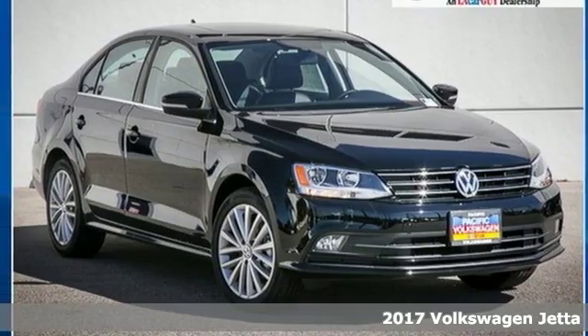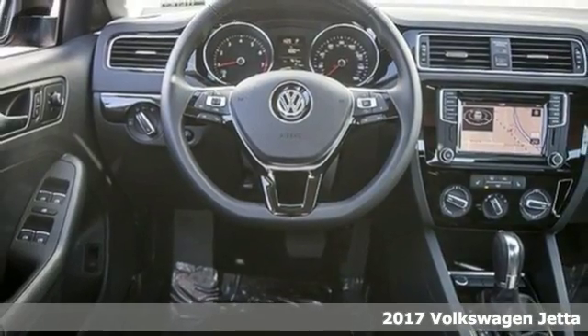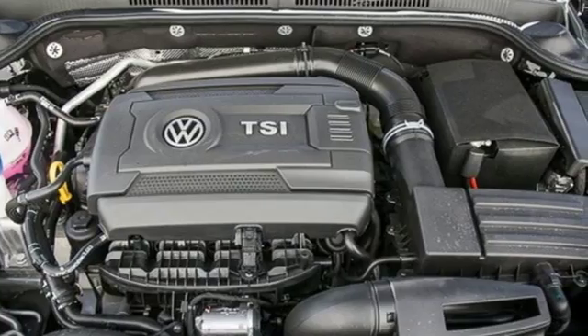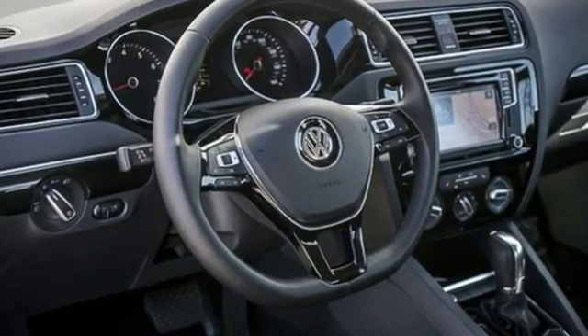It's a 2017 Volkswagen Jetta. With this Jetta, the main feature is more. You get more fuel efficiency with more performance thanks to the turbocharged engine. You get more style and precision thanks to the German engineering.